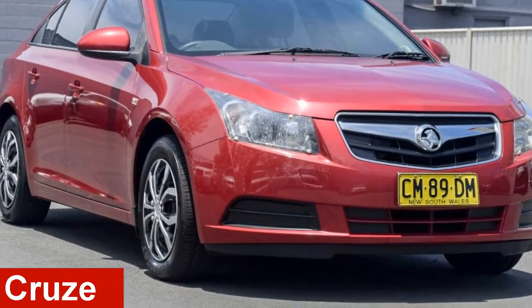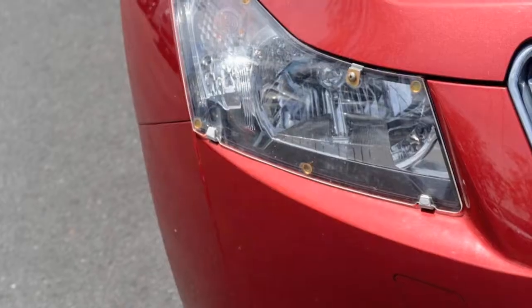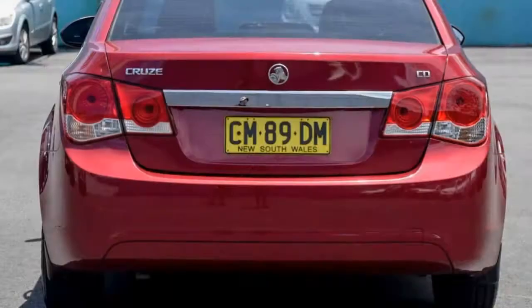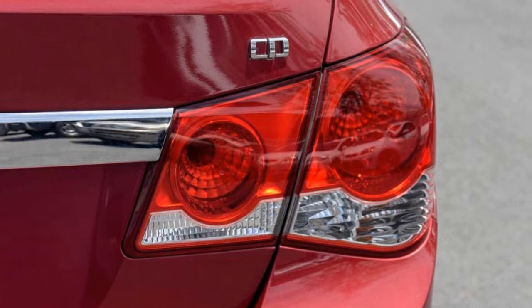Check out this 2010 Holden Cruise. This Cruise has a reliable engine. The attractive red exterior is complemented by its stylish interior. This vehicle has all the features you could dream of, and more.